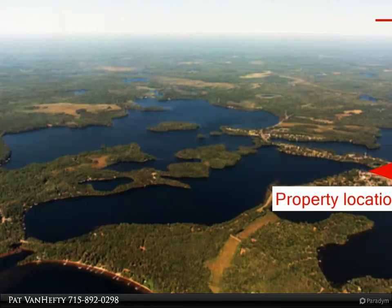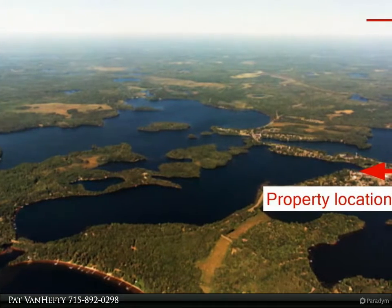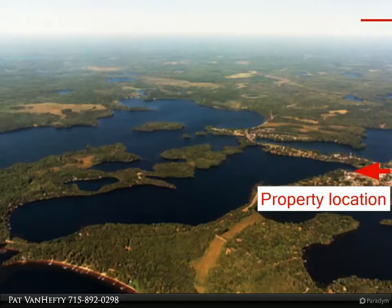Put in your pier and spend your days and evenings bringing in the walleye and muskies, or throw the water skis and tube in the boat for some recreational fun.